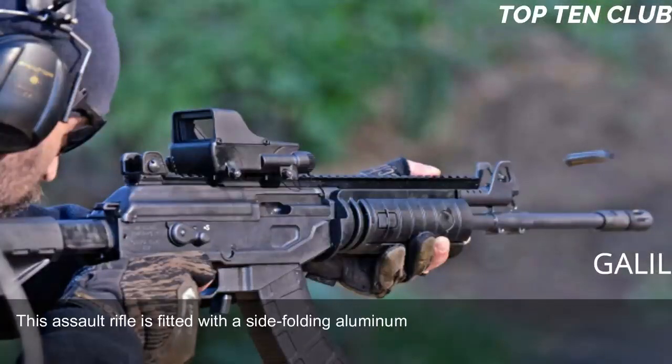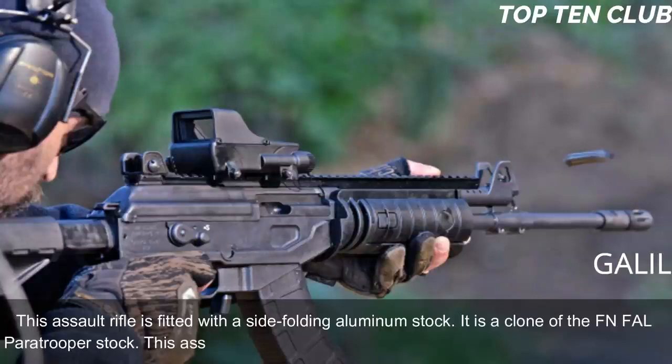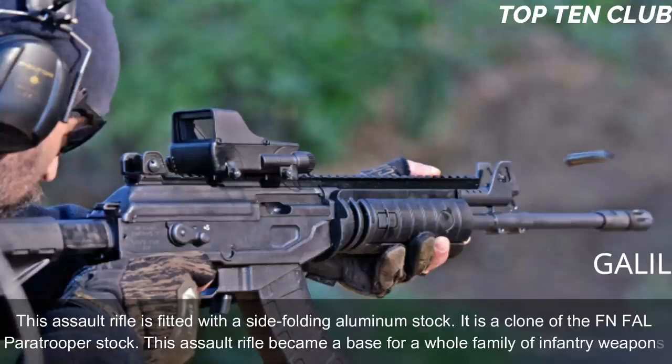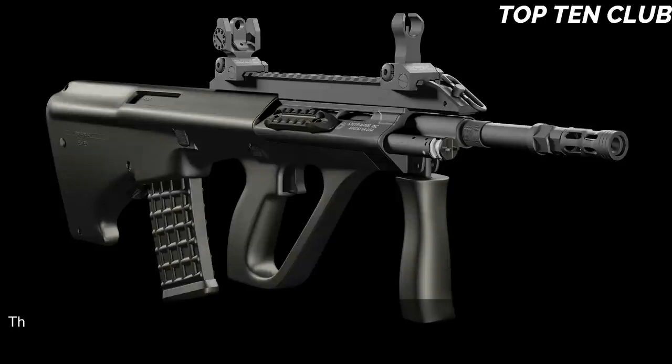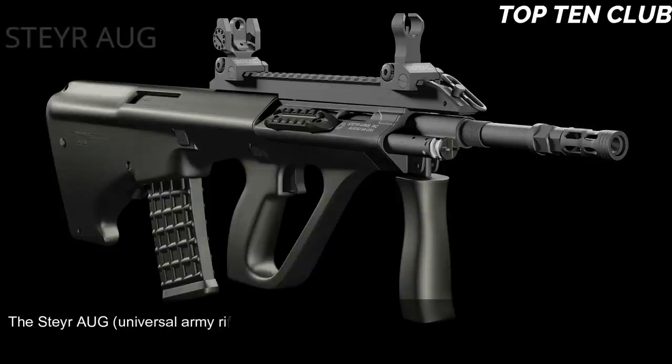The 7.62x51mm version uses 25-round magazines. This assault rifle is fitted with a side-folding aluminum stock — a clone of the FN FAL paratrooper stock. The Galil became the basis for a whole family of infantry weapons.